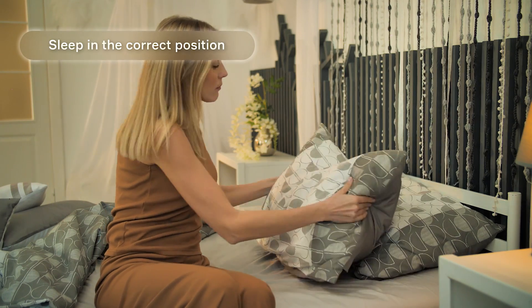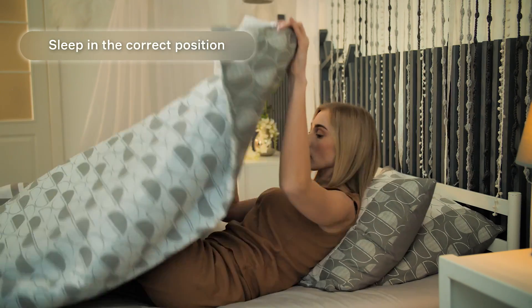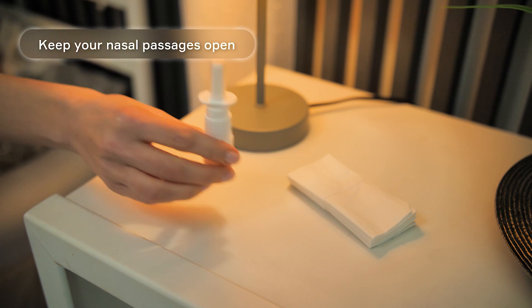Sleep in the correct position. Keeping your head and upper body elevated during sleep can help keep your airways open. Sleeping on your side can also relieve symptoms of sleep apnea.